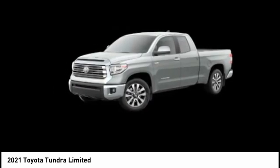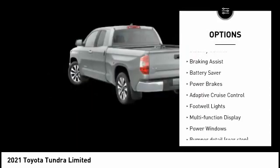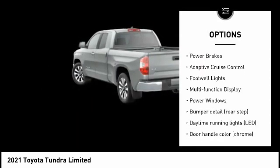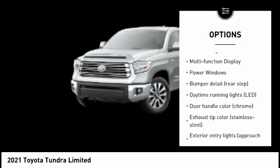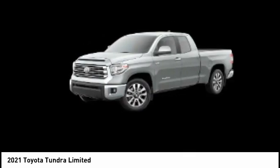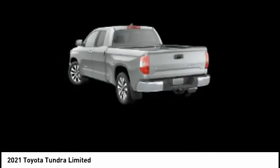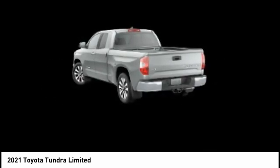Here are some of this vehicle's great options: tire pressure monitoring system, traction control, stability control, braking assist, battery saver, power brakes, adaptive cruise control, footwell lights, multifunction display, and power windows. This vehicle offers reliability and good looks at a great price.